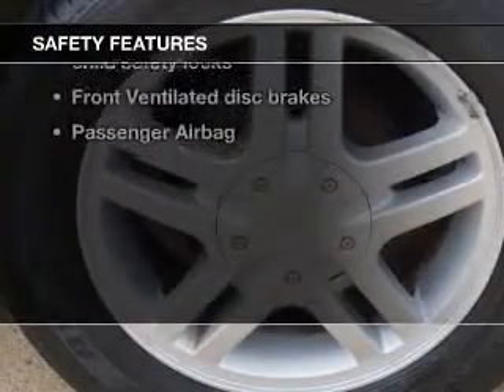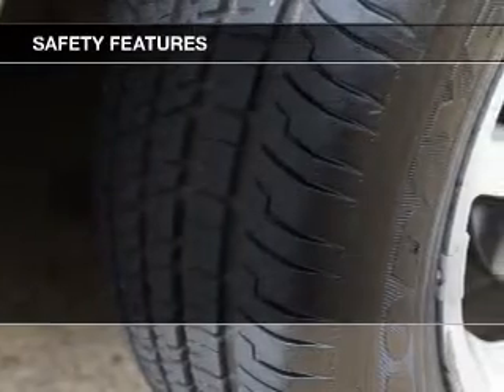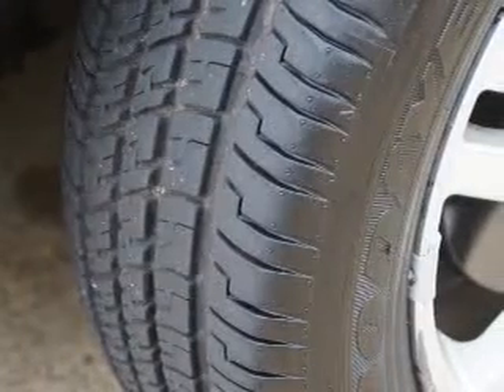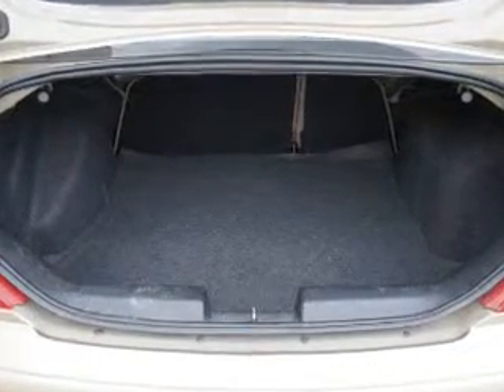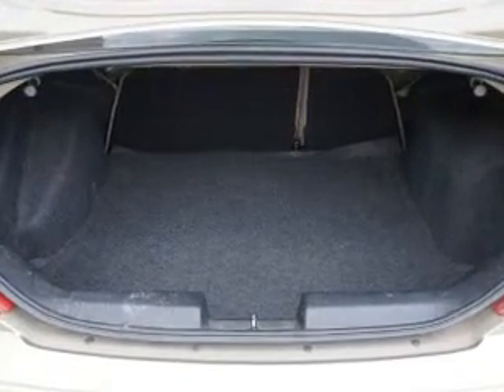If safety is a high priority, rest assured knowing these top safety components are included: front ventilated disc brakes, passenger airbag, and independent suspension. Our website offers more information on all of our vehicles.